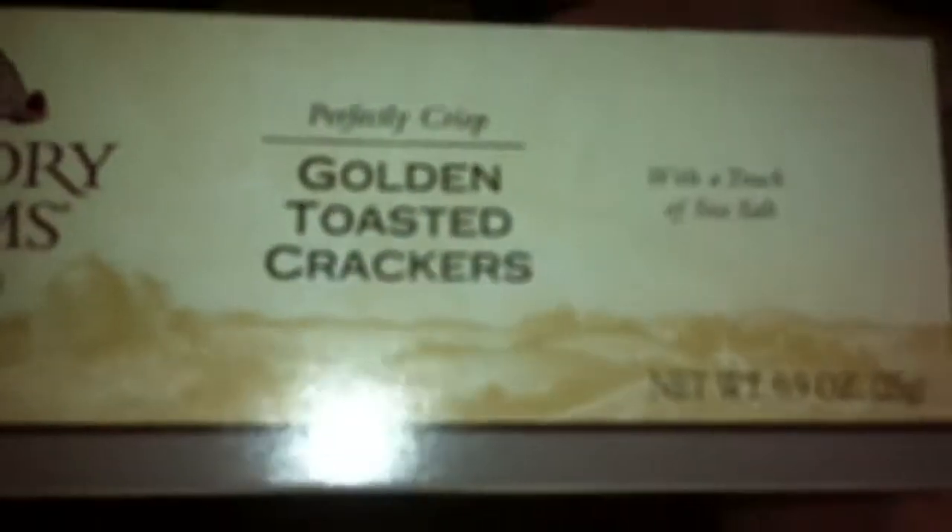Lastly, we got the one and only golden toasted crackers — Hickory Farms with a touch of sea salt, don't forget that. These seem pretty good. It seems like a pretty light box; I don't know if they come with a lot or a little, but yeah, let's do it.